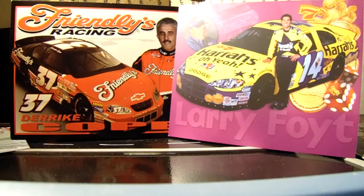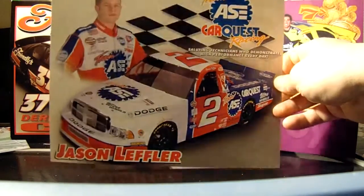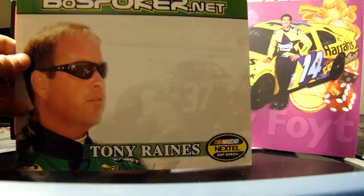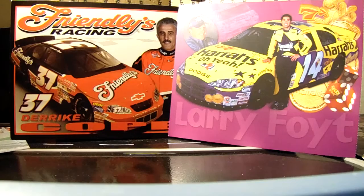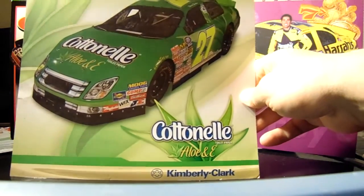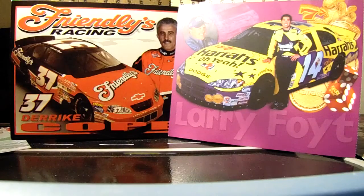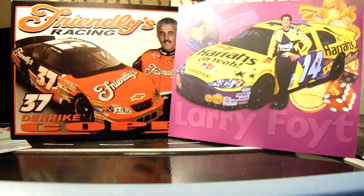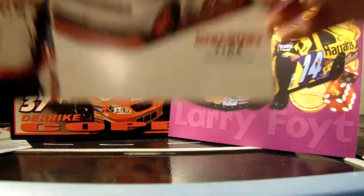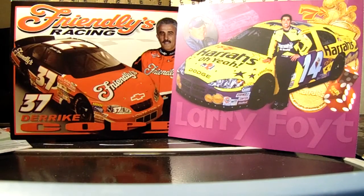Brad Keselowski Discount Tire — there are different ones for that, which I'll get to in a minute. Jason Leffler's truck from Team ASE and Tony Rains — not Smoker Net. If you remember, Tony Rains actually almost won the 2005 Michigan race — I think he finished third that day. Here is the Ward Burton Carotel Ford 2007. The other Brad Keselowski one says America's Tire, and then there's the Discount Tire version.